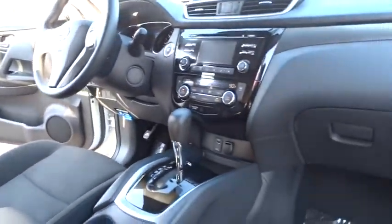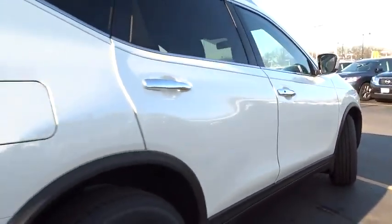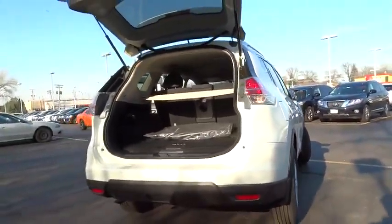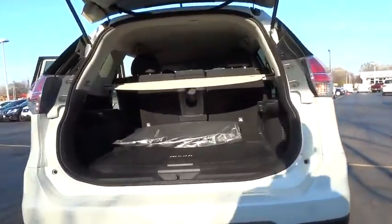Here are some of this vehicle's great options: stability control, keyless entry, steering wheel audio controls, traction control, backup camera, anti-lock braking system, Bluetooth, power steering, driver airbag, adjustable steering wheel, cruise control, keyless start.